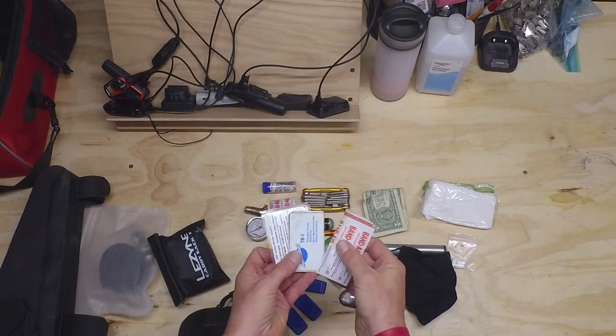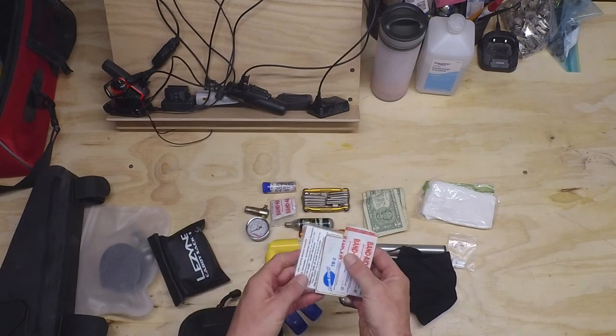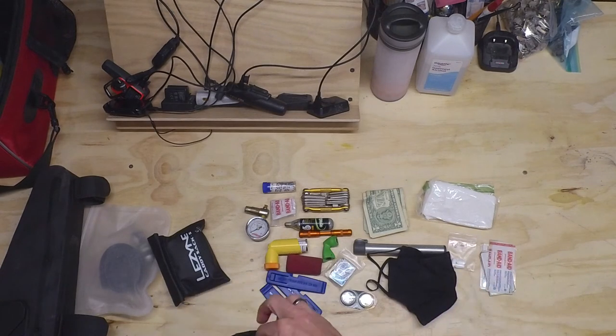I've got a larger band-aid, an emergency tire boot, and my old USA Cycling card, which has a roadside assistance number on it.